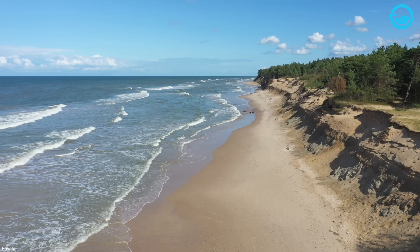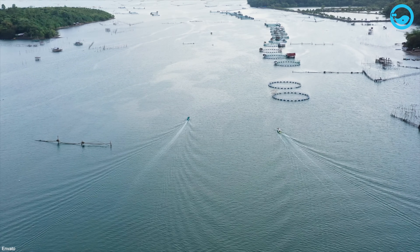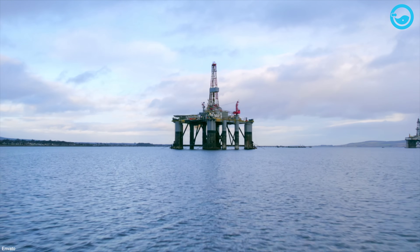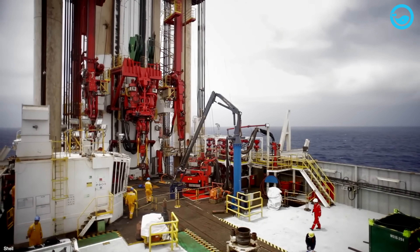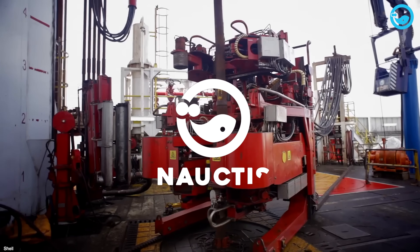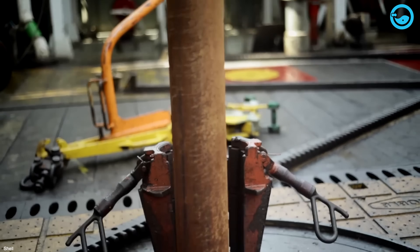As we know, the sea is rich in resources ranging from fisheries, tourism, to the most valuable: oil and natural gas. To access these valuable treasures, oil and gas industry players must drill the ocean floor kilometers away through offshore oil platforms.